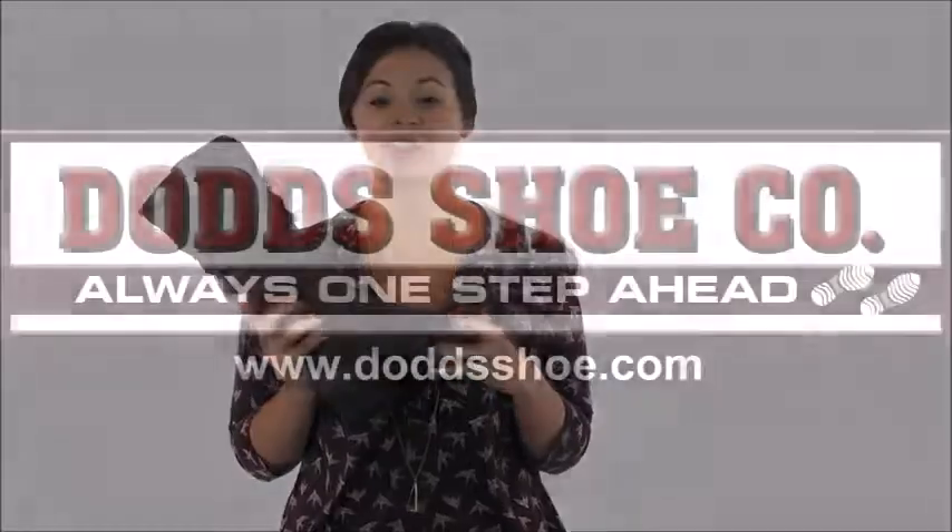The slouchy upper and the almond-shaped toe give the Baron a wearable silhouette, and you can find them at DodgeShoe.com. Be sure to check Dodge Shoe Company out on Instagram and Facebook.